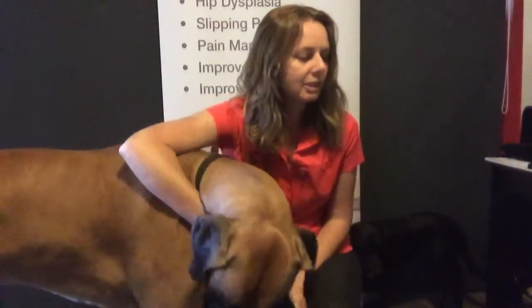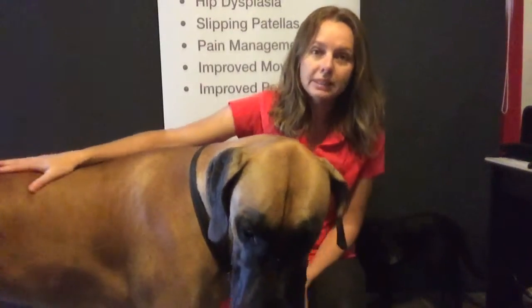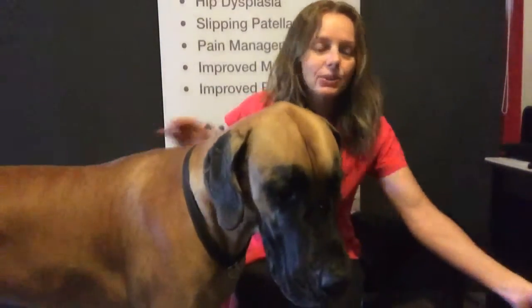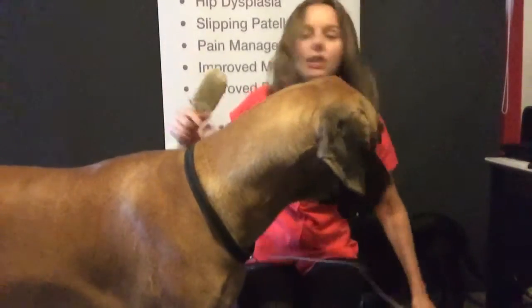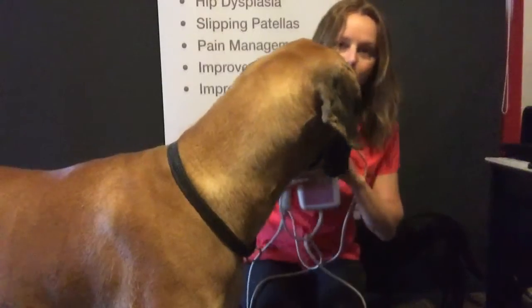Looks like Gavin's sticking around to help us out today. So I'll start off with some of my most used therapies that we do here. The first one's called a Nitsu. It's a thermal heat therapy and it's one of our clients' favorites.